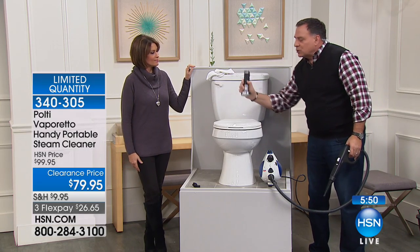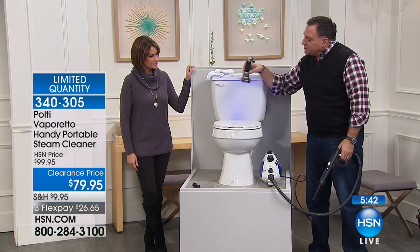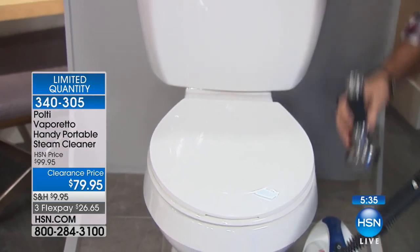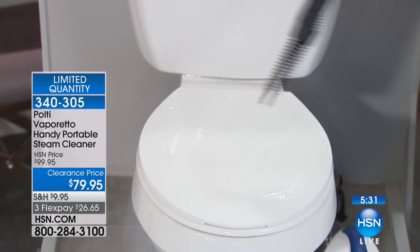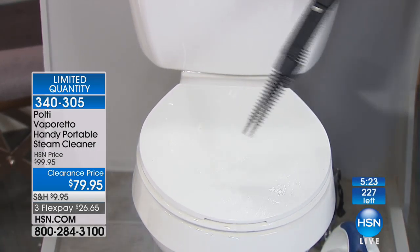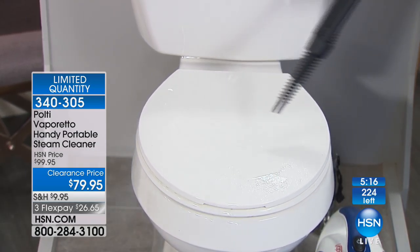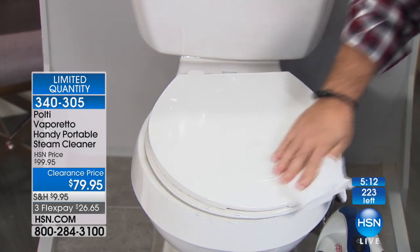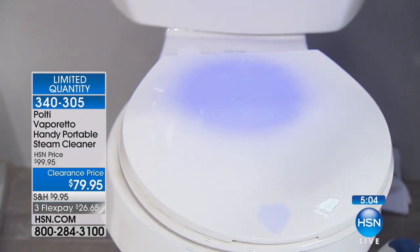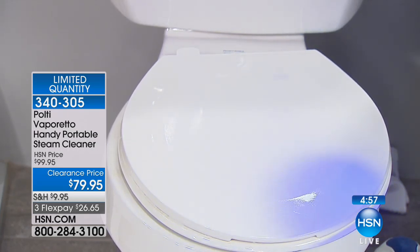I've got a blacklight because I want to show you the surface of this toilet. It looks clean to the eye, but we treated it with a chemical that shows up dirt and bacteria in hospitals. Going over it with the blacklight, you can see a lot going on that the naked eye can't pick up. I'm going to take my Polti and spray this for 15 seconds — only doing half of it. We said earlier we'll neutralize E. coli, staph, salmonella, and other fungi and bacteria in just 15 seconds. After a quick wipe, look at this with the blacklight. The top part still shows all the smudges — but look at the bottom. Look how dramatic that difference is, and we did that just using water.